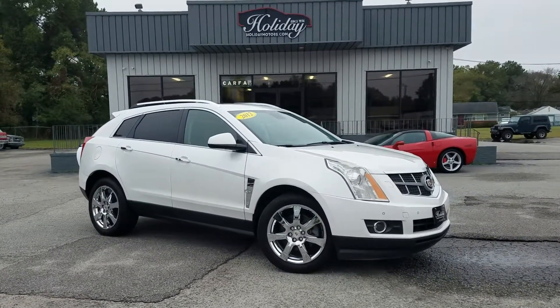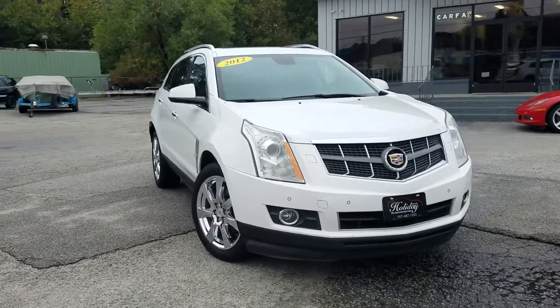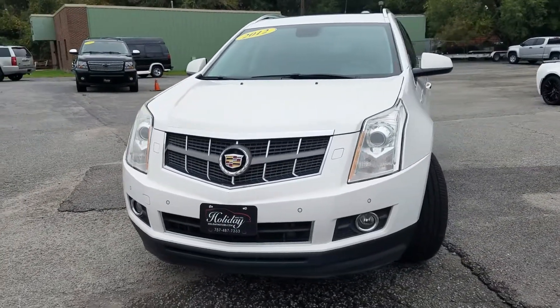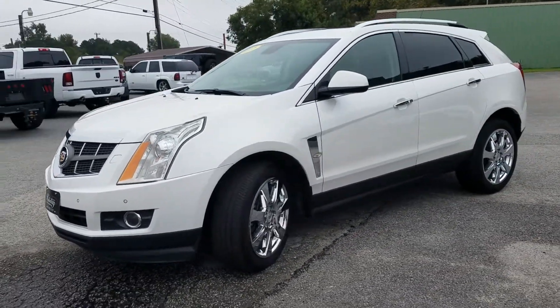Hello again and welcome to Holiday Motors. My name is Chad Henry and today I'm going to show you this 2012 Cadillac SRX performance package that we just picked up. This vehicle is all-wheel drive. It has a 3.6 liter direct injection V6 in it, automatic of course.